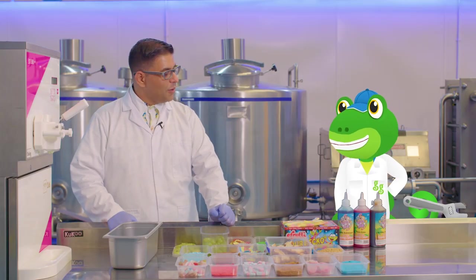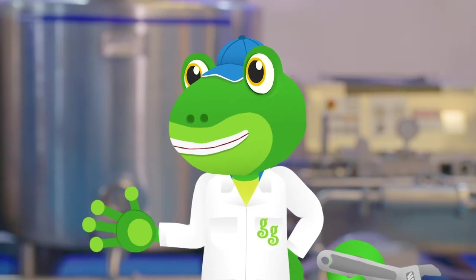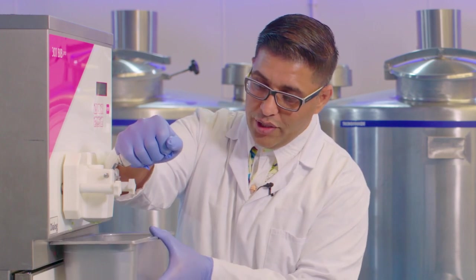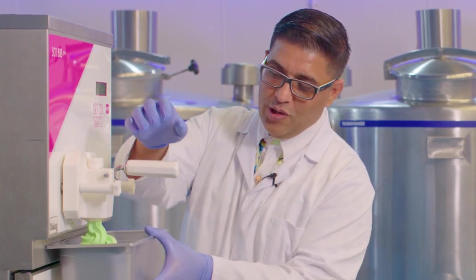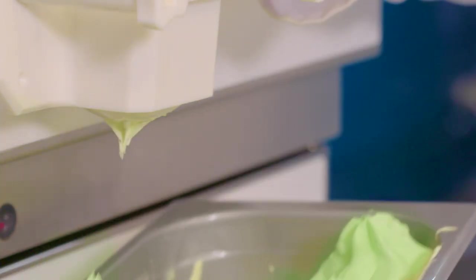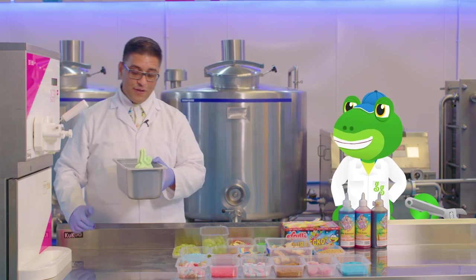Mr T opens the freezing machine and they get lots of ice cream coming out – it's swirling around, absolutely delicious. Look at the colour – it's a lovely lime green flavour! Mr T declares it will be called Gekko's Green Ice Cream Dream.